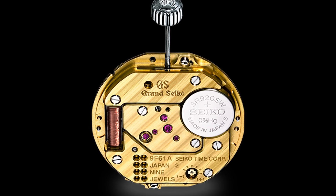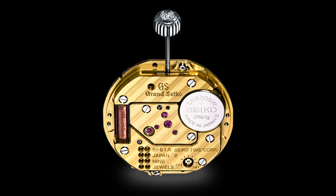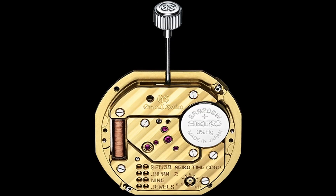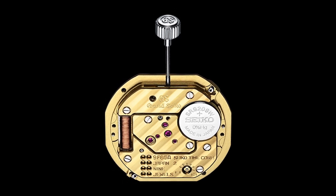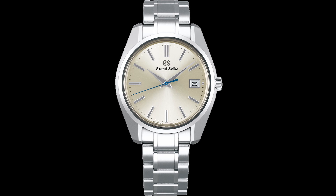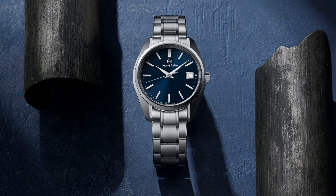The Grand Seiko calibers 9F61, 9F62, 9F85, and 9F86 are all part of the 9F family of quartz movements introduced in 1997. The 9F61, a three-hand movement, and the 9F62 with date can both be found in watches starting with the reference SBGX. The 9F85, like the 9F62, is a quartz three-hand movement with date function at the 3 o'clock. The 9F85 differs from the 9F62 in that it has a time difference adjustment function that allows the hour hand to be adjusted without stopping the seconds hand, and thus not having to compromise the high precision when the wearer changes time zones.